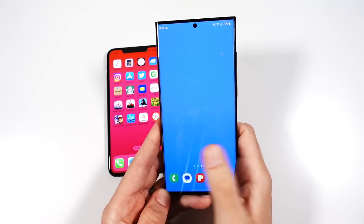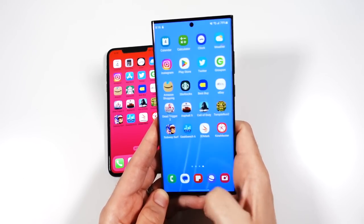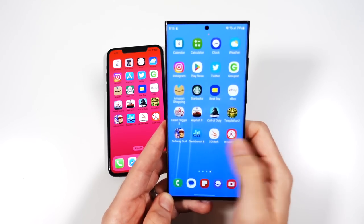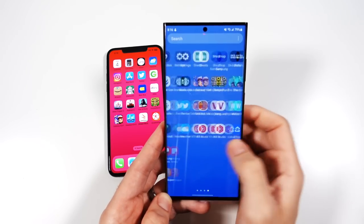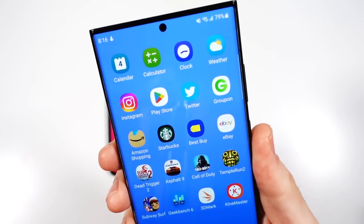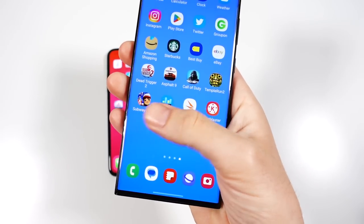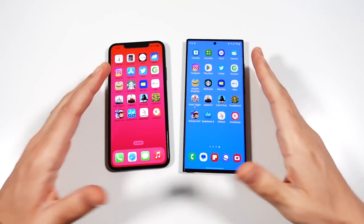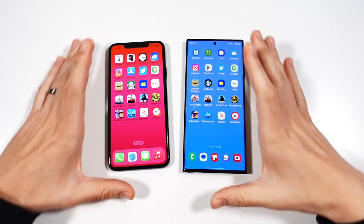Samsung has nailed it when it comes to being smooth — they've got this on lockdown. This even feels smoother than the iPhone 14 Pro Max in some areas. So definitely, in the general operating systems between these two, they're going to feel quite similar, but the Samsung is definitely smoother.